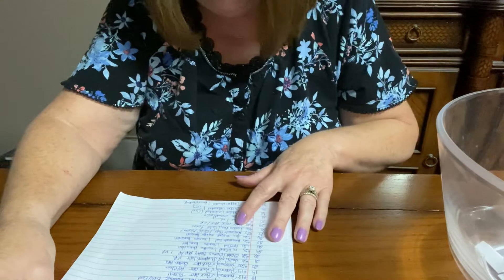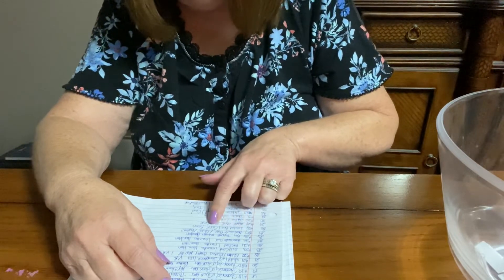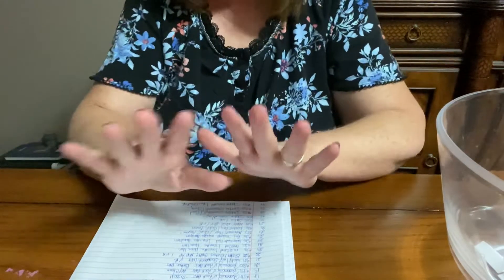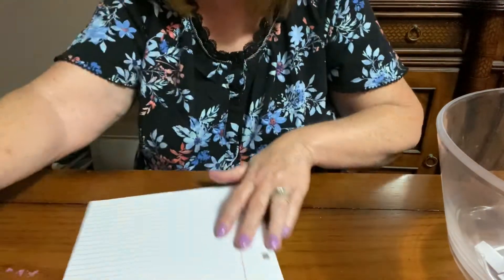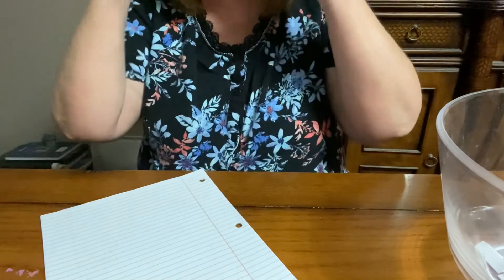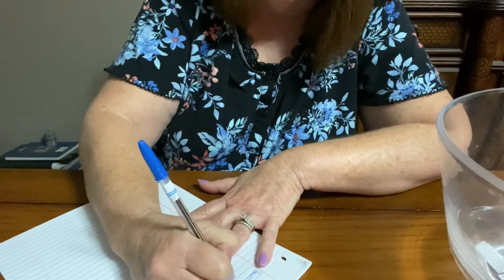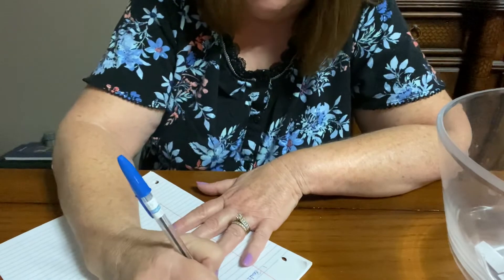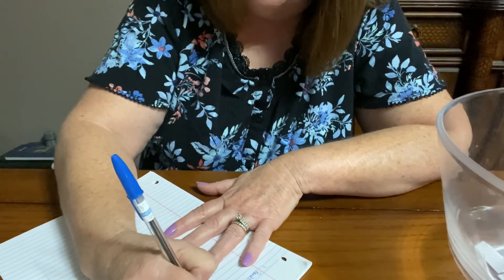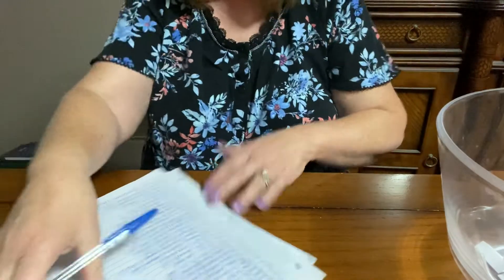Entry number 28 is California Karen. Entry number 28 was a loaded bag from California Karen. I'm going to write you down right now. Karen, all you have to do is comment in this video that you saw it and I will send it out. I already have your address of course, because you sent something to me, and we've sent to each other several times. So California Karen, you are the winner. Congratulations, girlfriend.